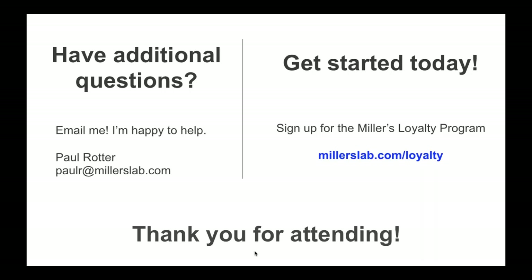A question that came up in both sessions: can the photographer limit the file size that is printed? One way to do this is through the Miller's Loyalty Program — you can size your files down to a certain size or printable dimension before sharing them in the Loyalty Program Dashboard. Once you've shared that session with files sized to your comfort level, your clients will receive those images sized exactly as you shared them.